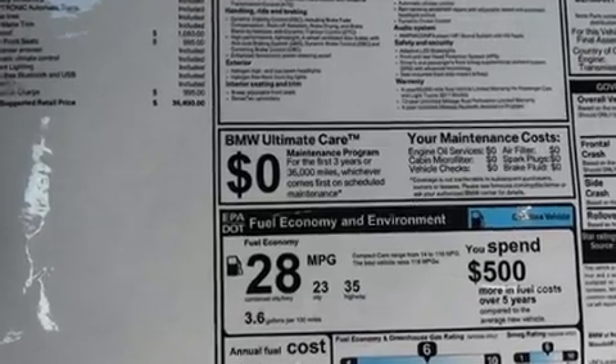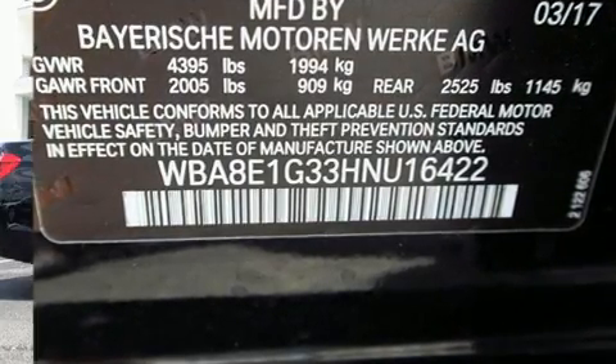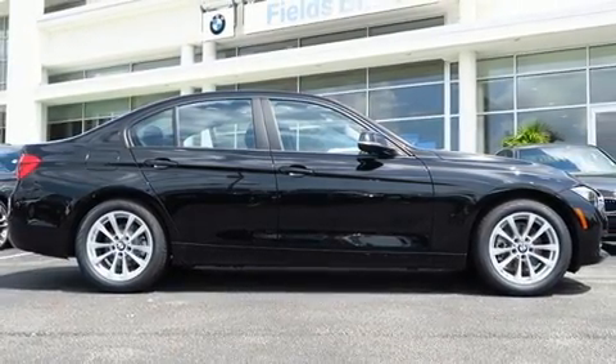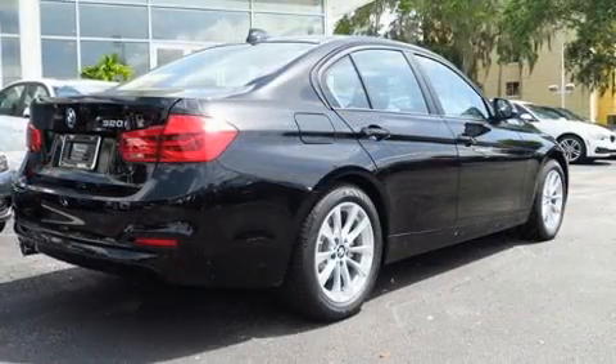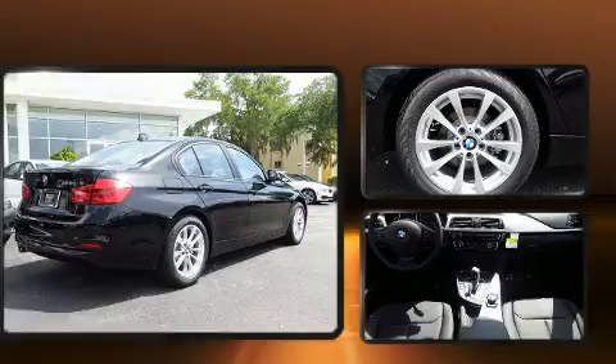Audio features include a CD player with MP3 capability and nine speakers, providing excellent sound throughout the cabin. With side curtain airbags supplementing the rest of the safety network, you can be assured